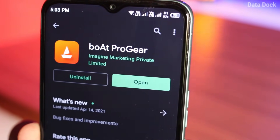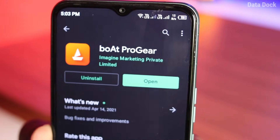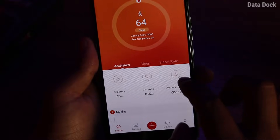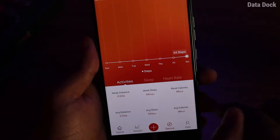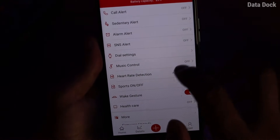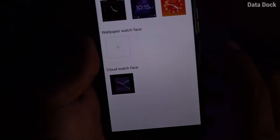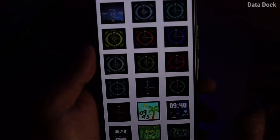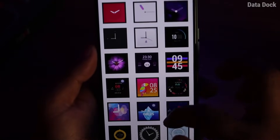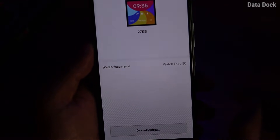The application you have to download is Boat Pro Gear, available for Android smartphones or Apple devices. It gives you activity tracker details and analysis. You can activate call alerts and message alerts. In dial settings you get 3 default watch faces, plus you can create wallpaper watch faces, and from the cloud you can download and install additional watch faces.